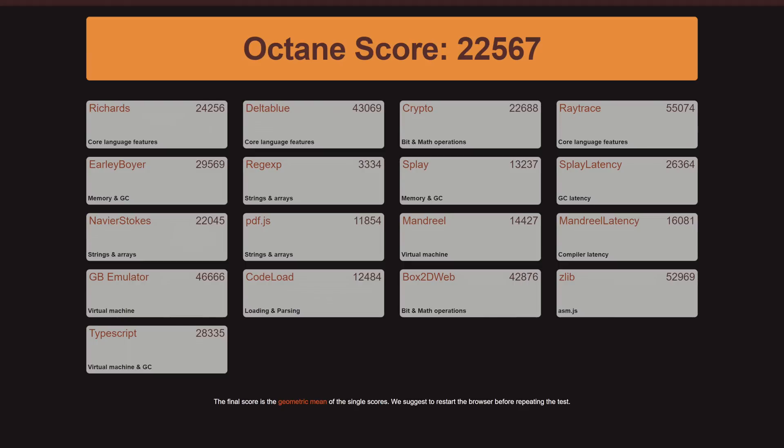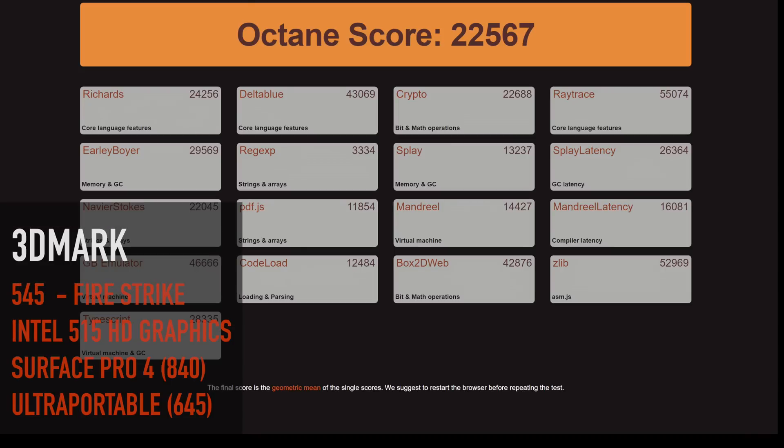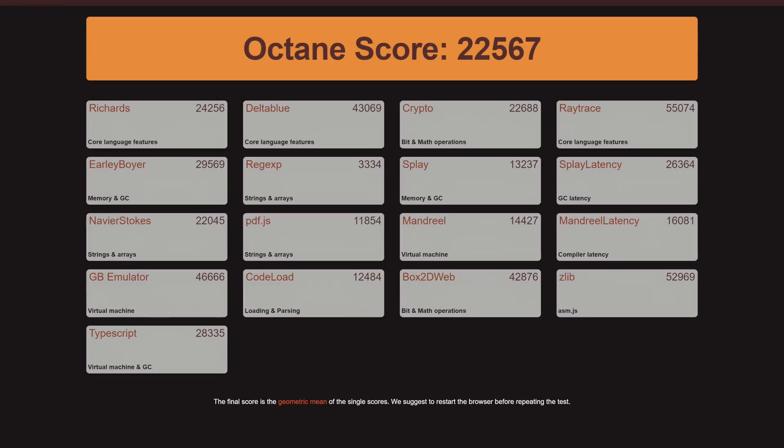On the Octane 2.0 score, it did a 22,567, which was pretty good. On the 3D Mark Fire Strike score, it did 545 — well below the ultra-portable average of 645 and well below the Surface Pro 4's 840 score.